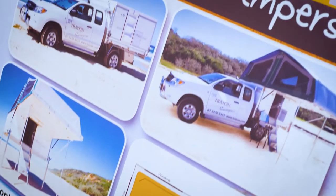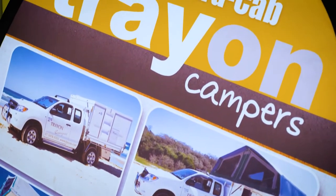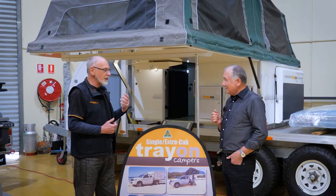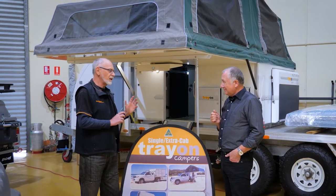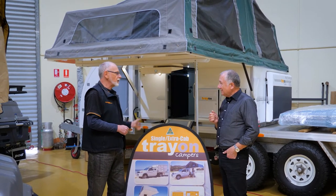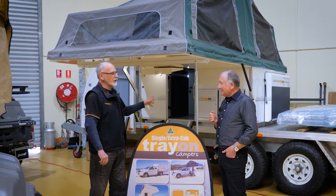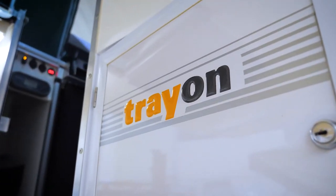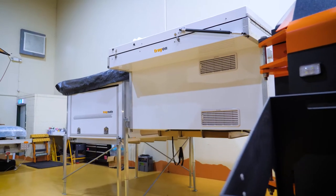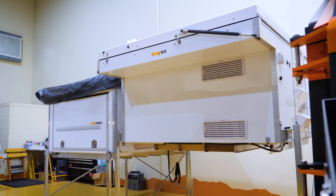Treon have been building slide-ons for the back of your work ute or your travelling ute for over 20 years. Ten-year structural warranty. If you can get your four-wheel drive in there it can come off. But the beauty of this is you can take it off, leave it at home and use your work ute for work. And then when you go camping on the weekend or holidays you put it back on, do four bolts up, takes about five minutes and away you go.